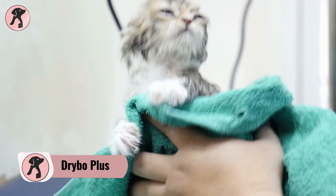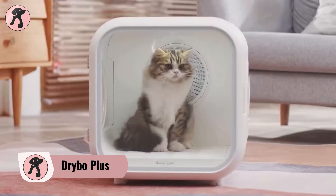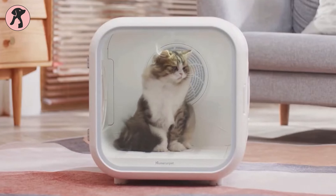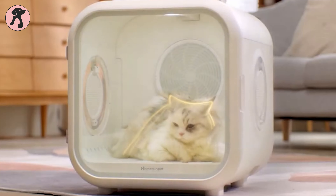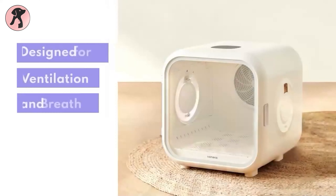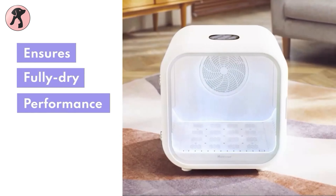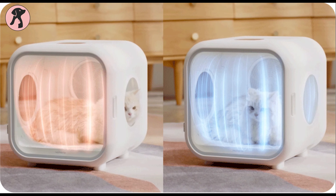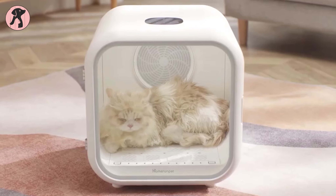Bathing and drying your pet is one of the most frustrating jobs to be done as a pet owner. With the Drybow Plus, you don't have to sit with a blow dryer to dry your pet down. It's an effortless and cozy solution to dry your furry puff balls. Better than a blow dryer, Drybow constantly supplies fresh air and even reaches those hard-to-reach areas. But it's not just a dryer — your pet will even love it as a smart cozy bed.